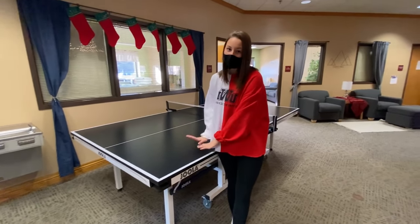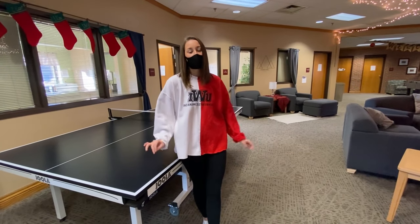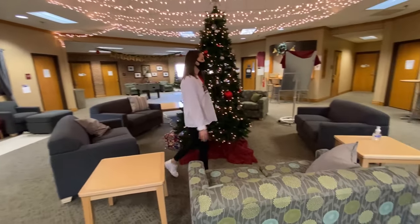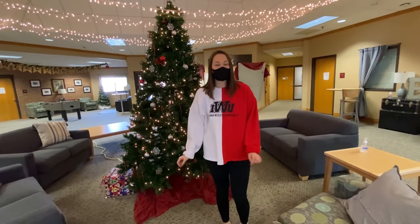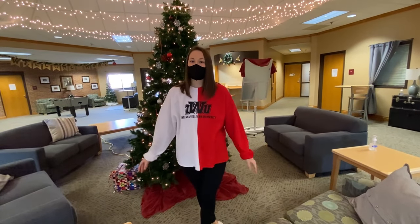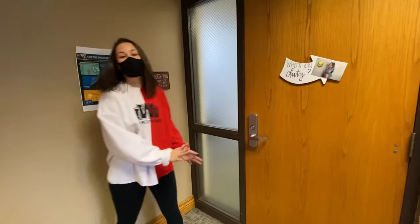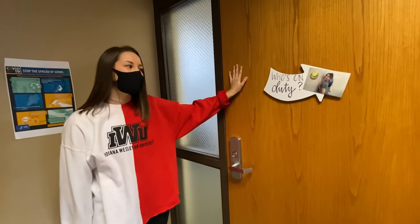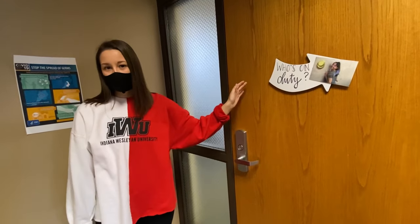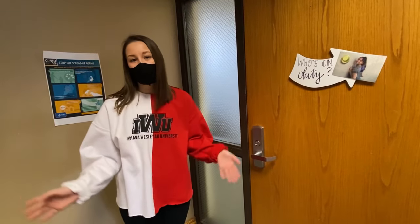I saved my favorite part of the lobby for last. First of all, we have our ping pong table — our hall does have ping pong events and they're super fun. Over here we have more seating, and it's almost Christmas time so they put a huge Christmas tree up. My favorite thing about the lobby is you can come in and talk to whoever — I've had deep late night talks with my RA here, and there are also Bible studies every single week. Before we go to the north wing, there is a door with a whiteboard that tells us which RA is on duty — you can go to that person if your RA isn't available, if there are any issues, or if you just want to talk.